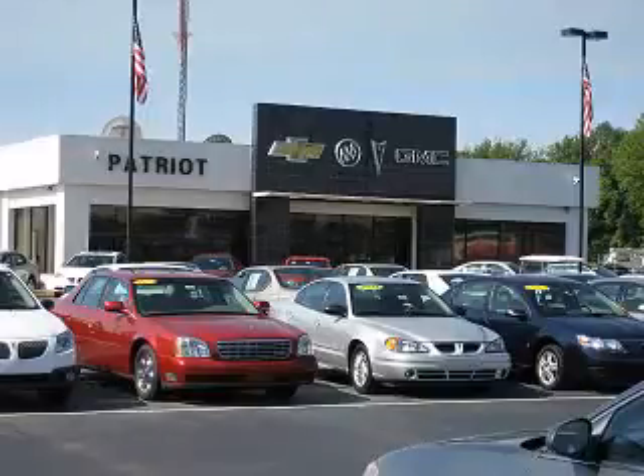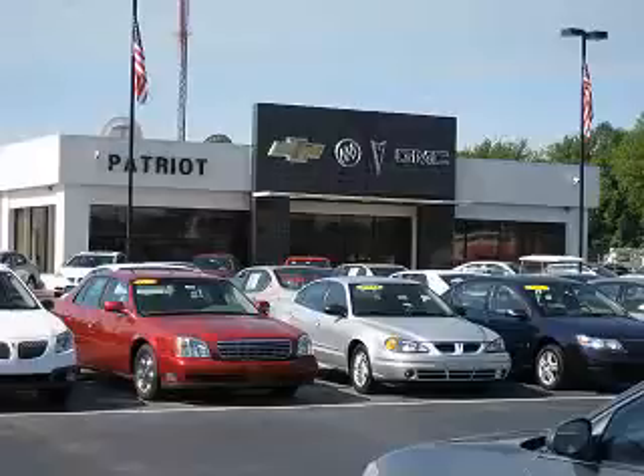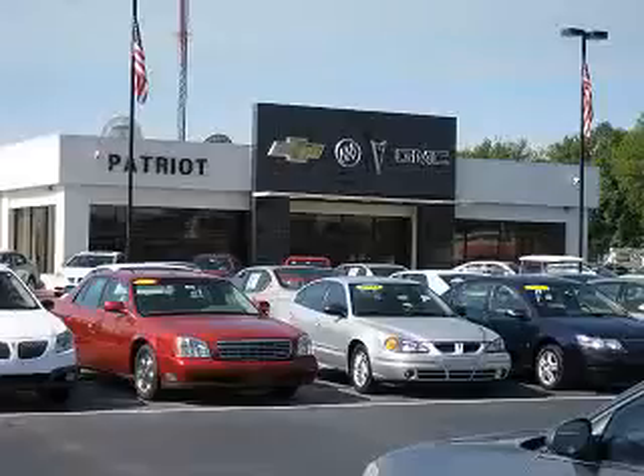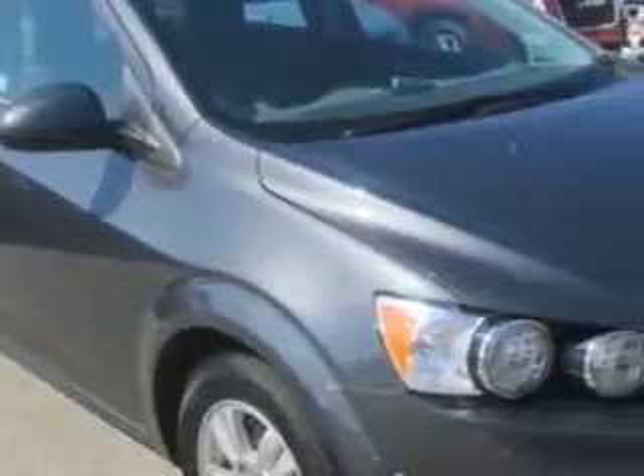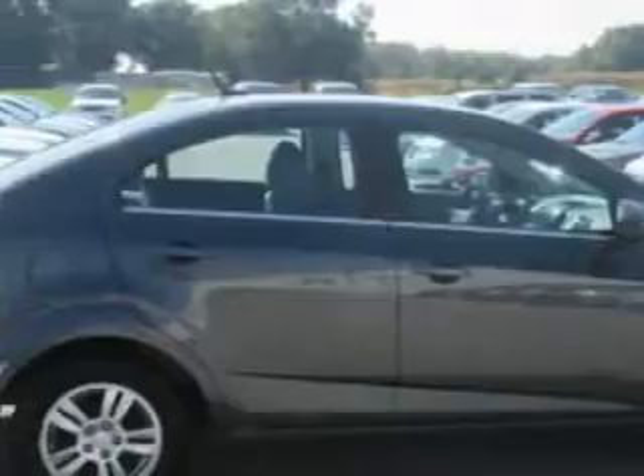We pride ourselves on having the best selection of pre-owned inventory in the tri-state. Our vehicles are serviced and detailed before they are available for sale, so you know you're getting a quality vehicle. Imagine driving this Cybergree Metallic 2013 Chevrolet Sonic, equipped with a four-cylinder engine and an automatic transmission.